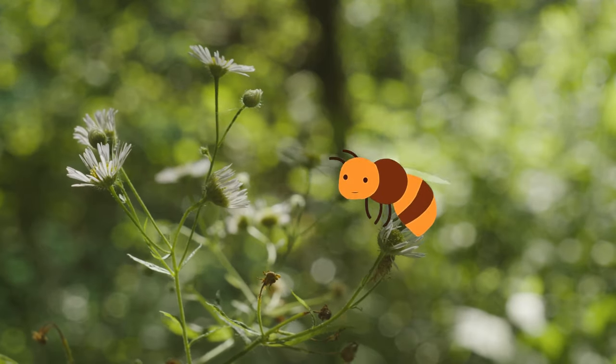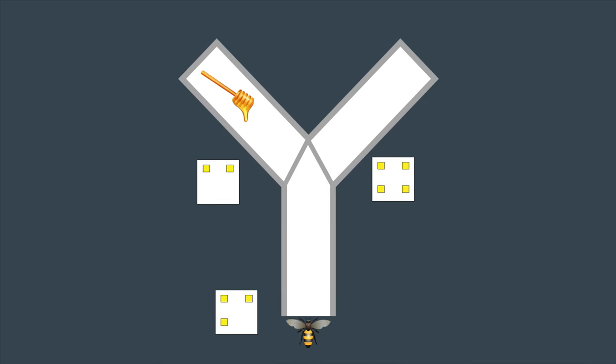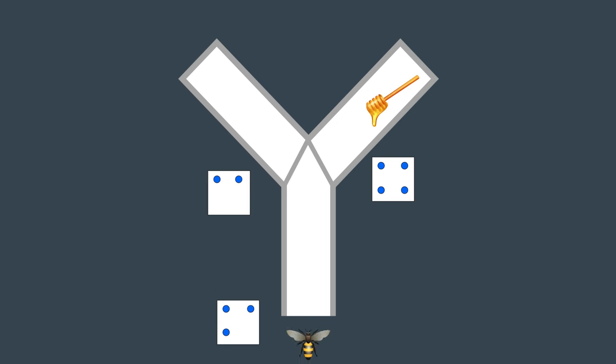Back to the bees. Scientists trained honeybees to enter a Y-shaped maze, where they would see an image containing between 1 and 5 shapes. These shapes were coloured blue for addition and yellow for subtraction. For example, a bee flies into the first room and sees 3 yellow squares, then finds 2 doors — one marked with 4 yellow squares and the other with 2 yellow squares. The bee remembers that yellow means subtract and chooses the door with one less symbol. Similarly, a bee seeing 3 blue circles would need to choose the door with one added circle to receive their reward.